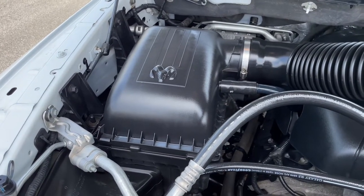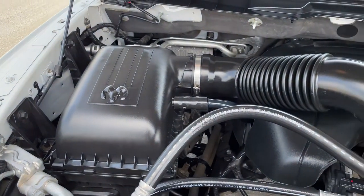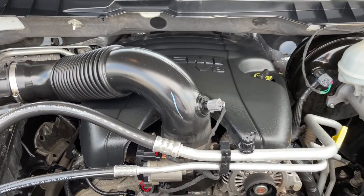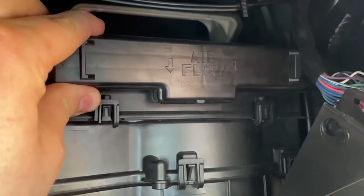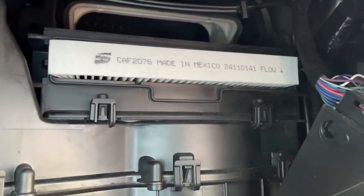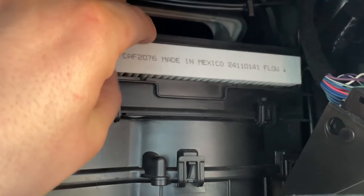The engine air filter resides in this housing right here. It filters the outside air before making its way through this duct and into the engine's intake. The cabin air filter typically resides behind the glove box in a slot in the vehicle's HVAC housing near the blower motor.